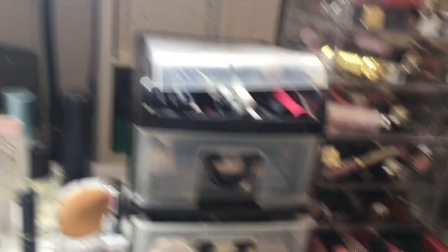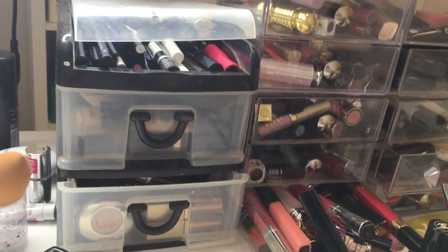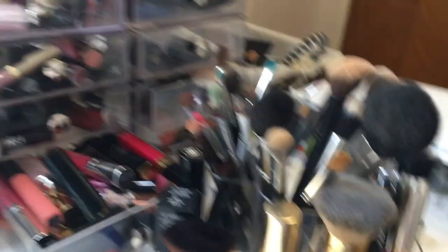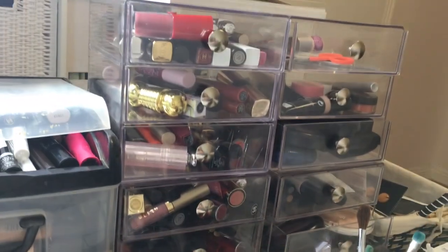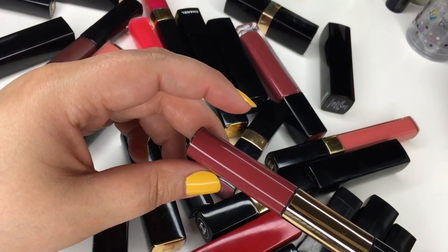I thought I would show you guys the products, give you guys a swatch, and also give you guys my thoughts and opinions on each product. This is the behind-the-scenes — this is what I look at when I'm filming. I have my little mini tripod. Here is the mess — these are my makeup brushes that are all dirty — and here are all the lip products.